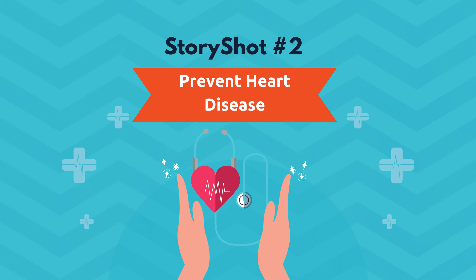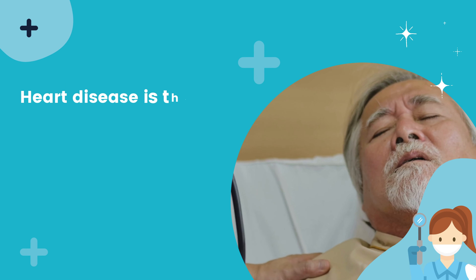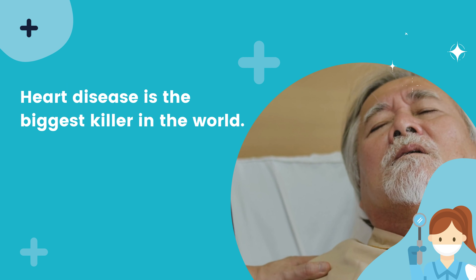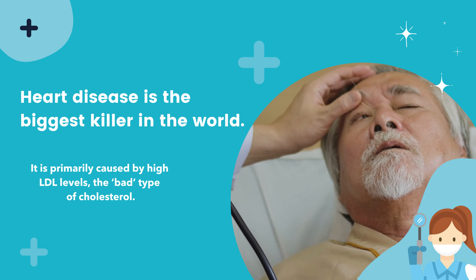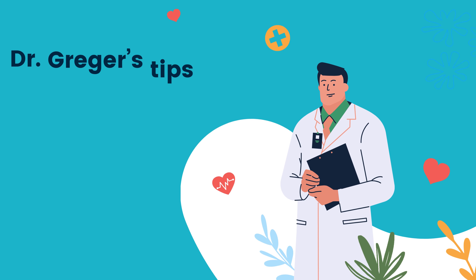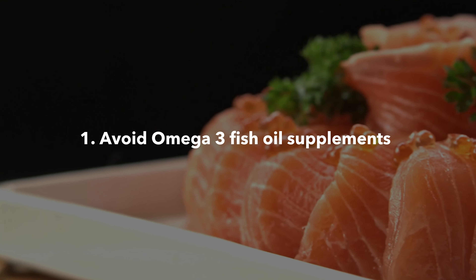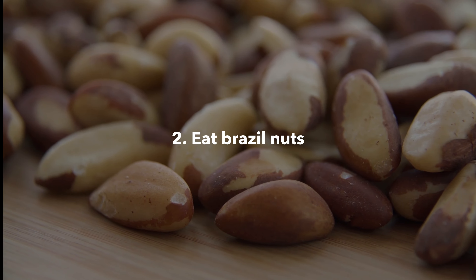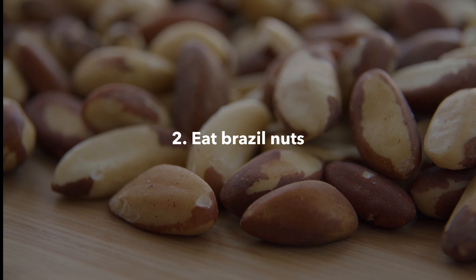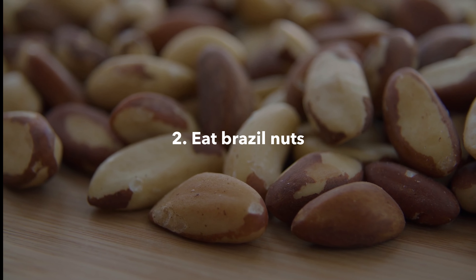StoryShot number two: prevent heart disease. Heart disease is the biggest killer in the world. It is primarily caused by high LDL levels — the bad type of cholesterol. Dr. Greger's tips for avoiding heart disease include: avoid omega-3 fish oil supplements, and eat Brazil nuts — just four Brazil nuts a month can lower cholesterol levels.